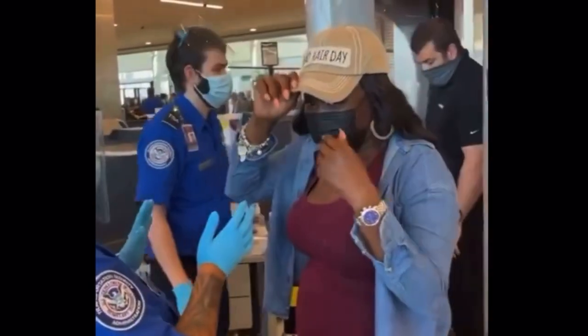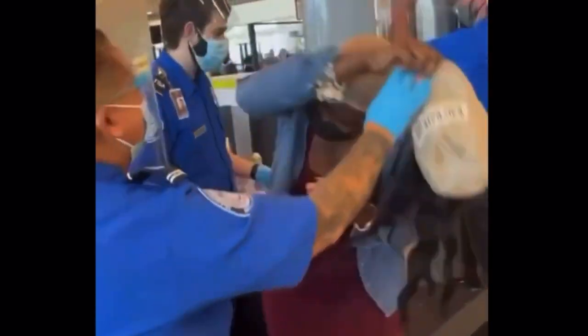You might also worry about forgetting and whipping off the hat only for your hair to come with it — so be aware of your surroundings. There was that viral video of a girl going through TSA airport security having to take off her hat. At an airport, you are going to have to take a hat off — just like your belt and jacket. But if I'm running errands at Target or Harris Teeter, I shouldn't have to take my hat off. And if I'm in a Webex meeting with my team, nobody should be asking me to take off my hat.